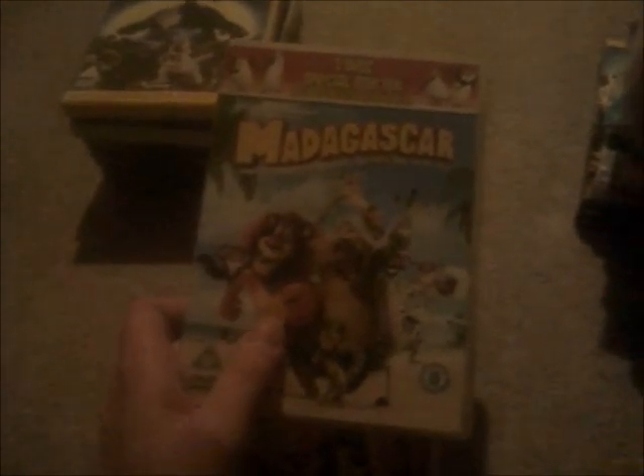And the next one will be the Madagascar films. And here's Madagascar, the original and the best, as I said on Kung Fu Panda. I know that my friend Sonic Gaming 2005 has already got this DVD, but never with a two-disc special edition. Spine and the back. And here's disc one for Madagascar. And here's disc two for A Christmas Mission.